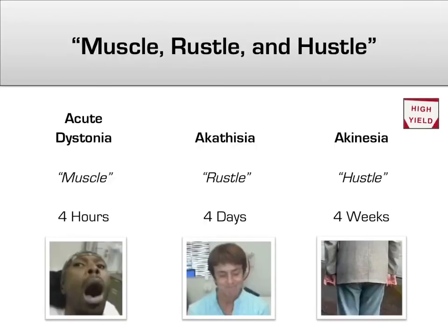Putting it all together, I like to remember the three extrapyramidal side effects in order as muscle, rustle, and hustle. Muscle refers to the contraction of muscles in acute dystonia. Rustle refers to the rustling movement and restlessness of patients with akathisia. And hustle refers to the Thorazine shuffle and other decreased movements characteristic of akinesia.